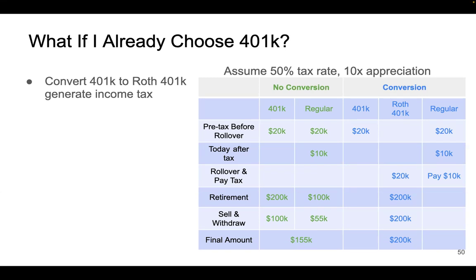Let's look at an example. Check the table on the right. Let's make a simple assumption: your income tax rate is 50%, so you pay half as tax. Also assume that between now and retirement, your investment in 401k will grow by 10x. We'll use green to show what happens with no conversion, and blue to show what happens if you convert from 401k to Roth 401k.